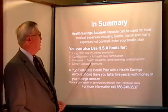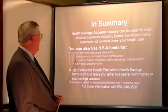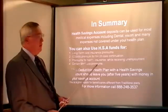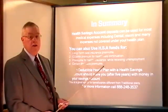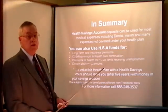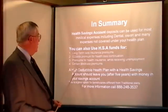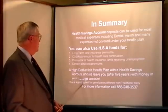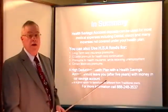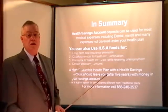In summary, health savings account deposits can be used for most medical expenses, including dental, vision, and many other expenses not covered by your health plan. You can also use HSA funds for long-term care. If you lose your job and can't pay for COBRA, you can take money out of your HSA account to keep your policy in force. You can also use it for health insurance premiums while receiving unemployment, and for certain Medicare premiums after age 65. The high-deductible health plan with an HSA should leave you with money in your savings account after five years — it's a good option if you don't go to the doctor very often and want to save money instead of sending it to an insurance company.